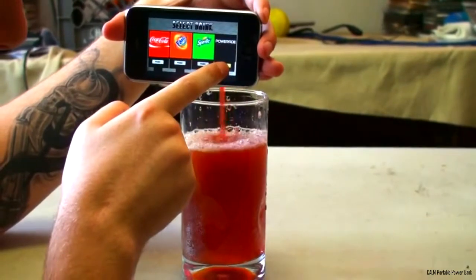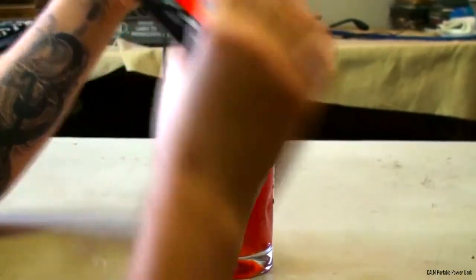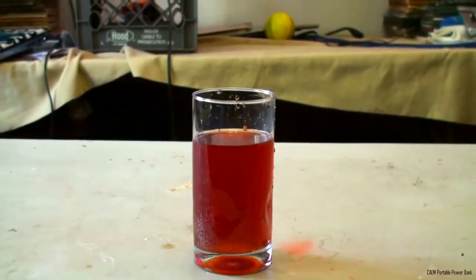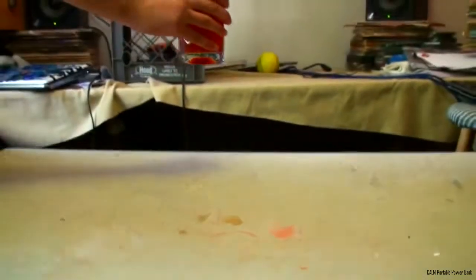It's actually powered. Now we got a full cup of juicy juice. Now for the taste test. That's really good.